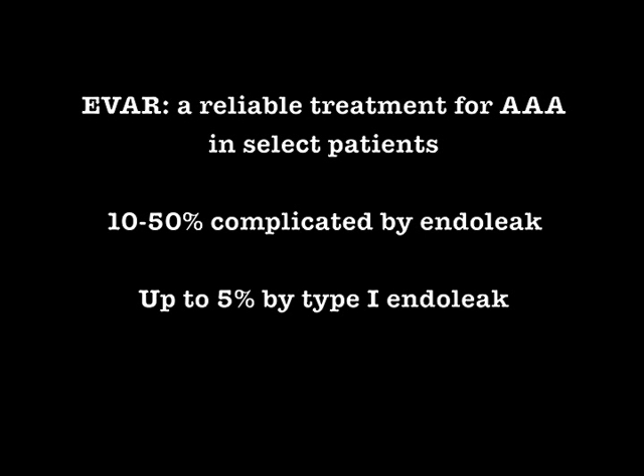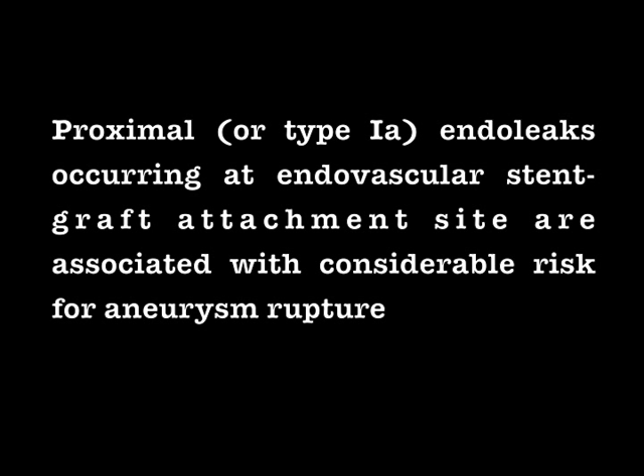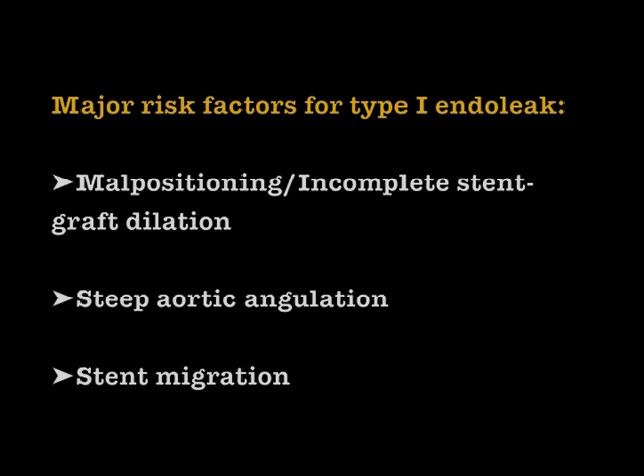Up to 5% of endo leaks are of type 1, due to the direct communication of the aneurysm sac with the systemic circulation and its rapid enlargement. Proximal endo leak, or type 1a, must be treated as soon as possible given the considerable risk for aneurysm rupture and late aneurysm-related death.